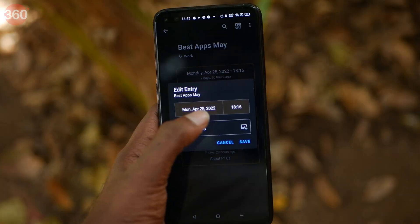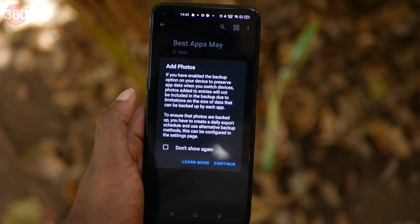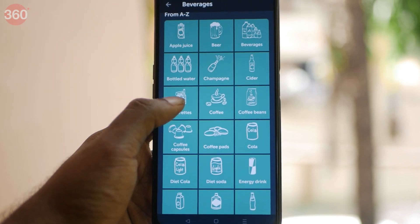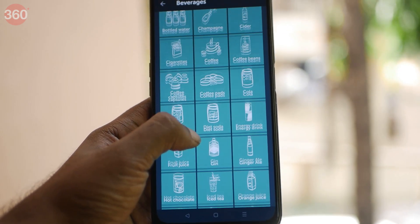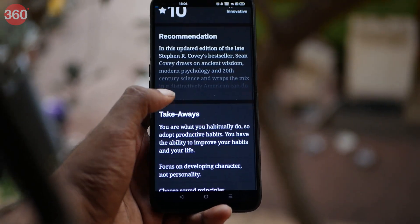The month of May brings a new batch of the best apps on Android, including very nifty additions like TimeJot that helps you with prioritizing tasks in a neat and structured manner, another app that can inspire your inner chef, and finally an app that summarizes huge books into snippets.